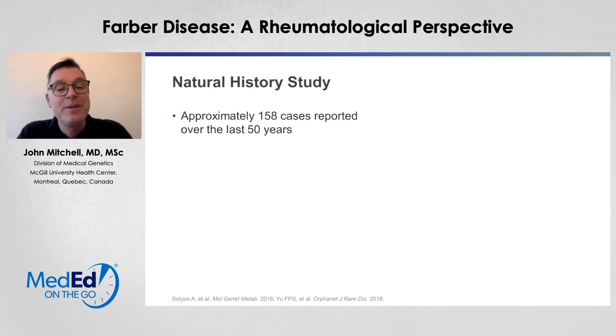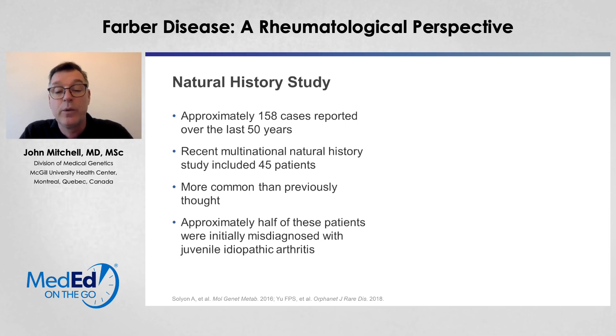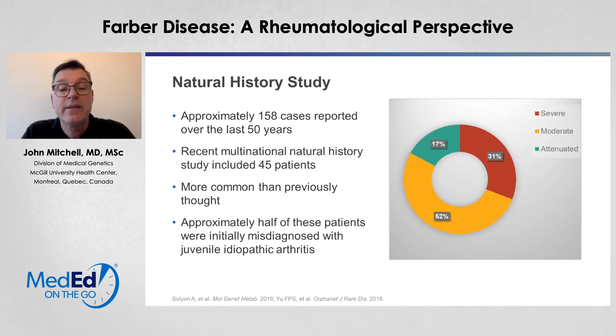We have done a natural history study looking at Farber patients. This is a very rare disorder with only 160 cases reported over the last 50 years. However, a recent multinational natural history study revealed 45 patients detected in a relatively short period of time, so it's likely that this is more common than previously thought. Approximately half of these patients were initially misdiagnosed with juvenile idiopathic arthritis. Approximately 30% of patients were of the severe form, while approximately 70% had either a moderate or attenuated form — and these are the patients more likely to be misdiagnosed with JIA.